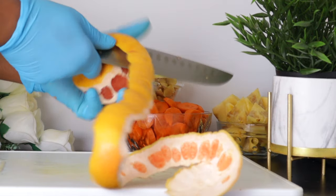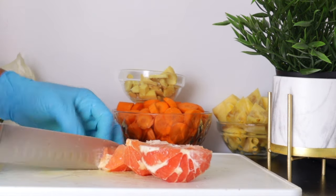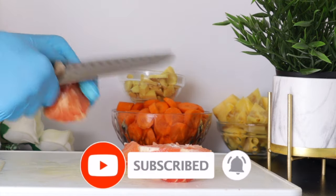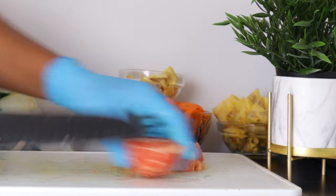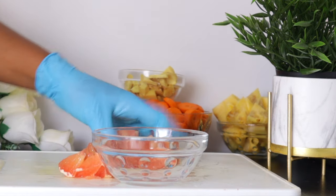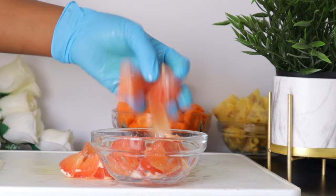Grapefruit is part of a healthy weight loss diet because it is nutritious and has fat-burning properties. Citrus fruits are so good for losing belly fat, so adding grapefruit to this drink is amazing. If you don't have grapefruit, you can use orange, lime, or lemon.